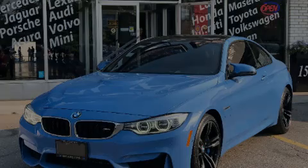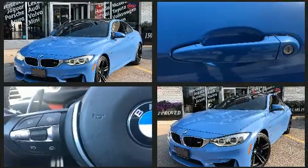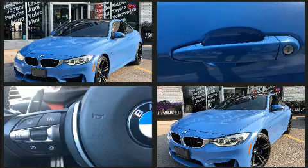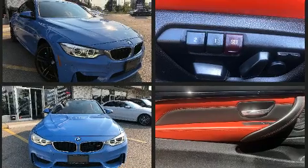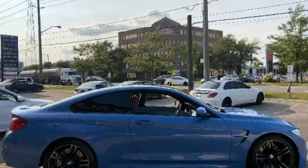Outstanding design defines the 2015 BMW M4. This two-door four-passenger coupe still has fewer than 40,000 kilometers. BMW made sure to keep road handling and sportiness at the top of its priority list. It features an automatic transmission, rear-wheel drive, and a three-liter six-cylinder engine.